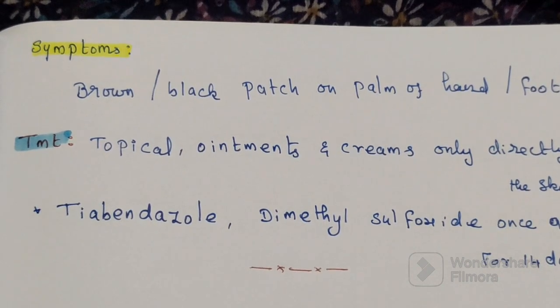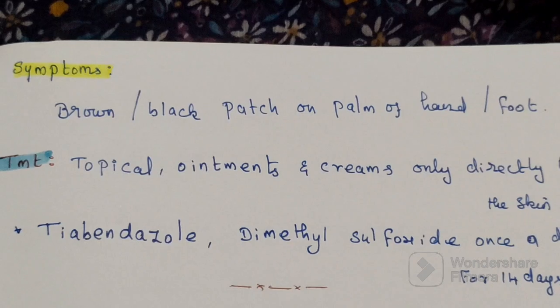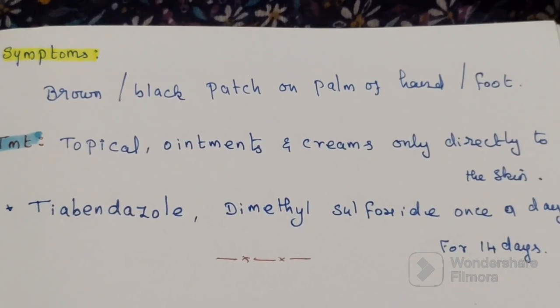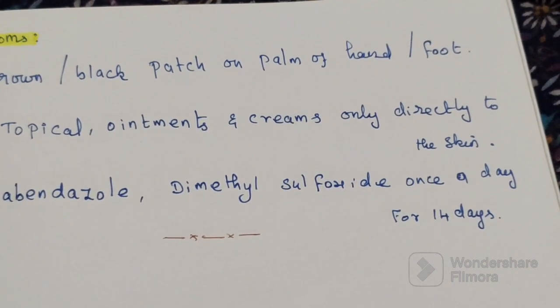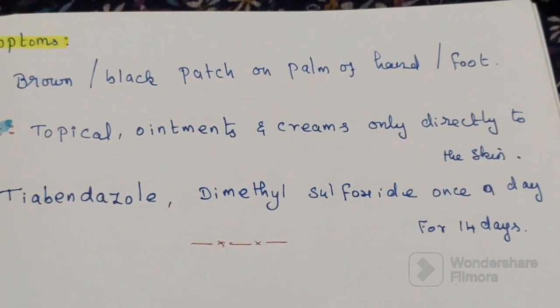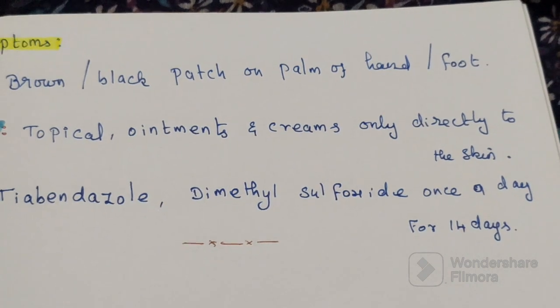The symptoms of Tinea nigra include brown or black patches on the palm of the hands and feet. Treatment involves applying oils and creams directly to the skin. Thiabendazole and dimethyl sulfoxide are used once a day for 14 days.